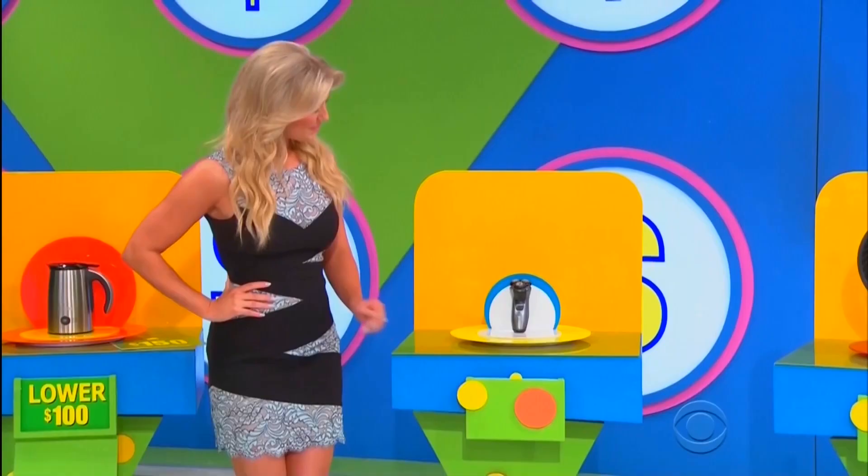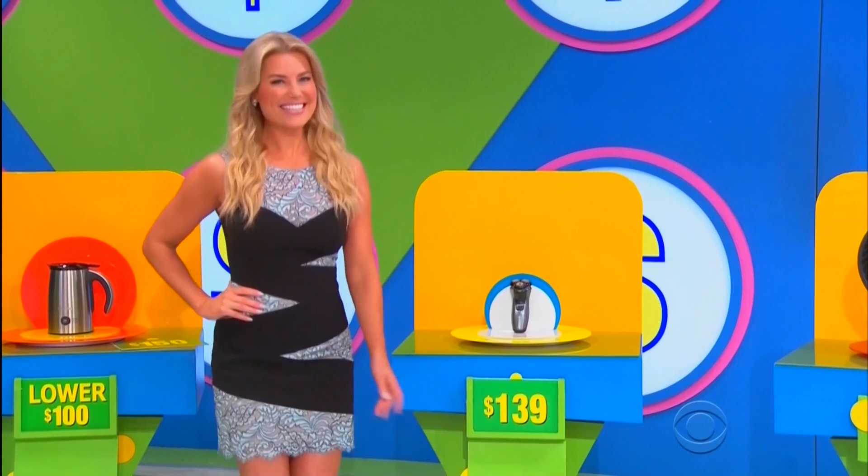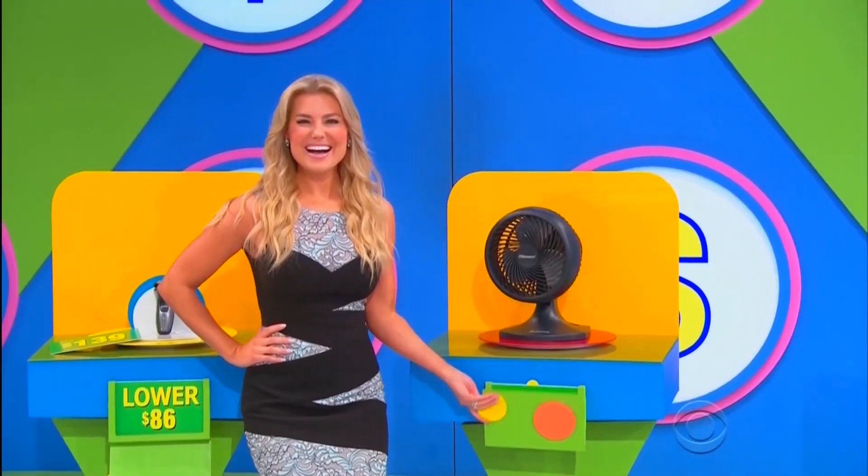$150 is the actual price — bid $139! Somebody yelled higher already! $15 tabletop beverage cooler — $89 is the actual price, higher!